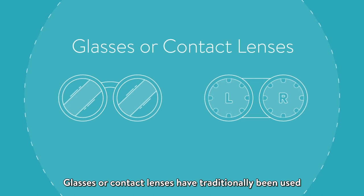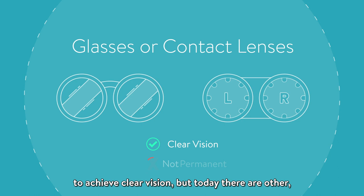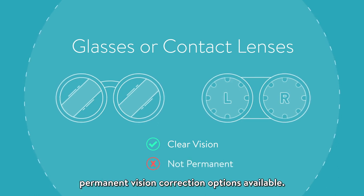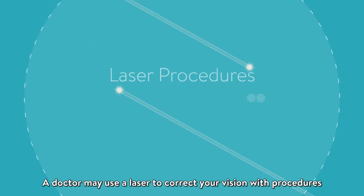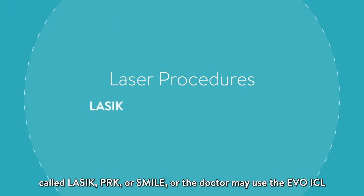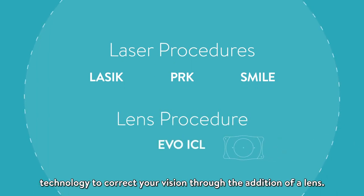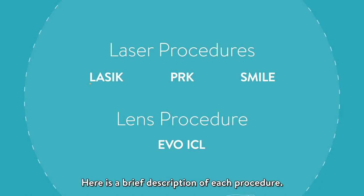Glasses or contact lenses have traditionally been used to achieve clear vision, but today there are other permanent vision correction options available. A doctor may use a laser to correct your vision with procedures called LASIK, PRK, or SMILE. Or the doctor may use the EVO ICL technology to correct your vision through the addition of a lens. Here is a brief description of each procedure.